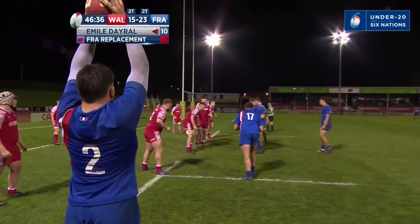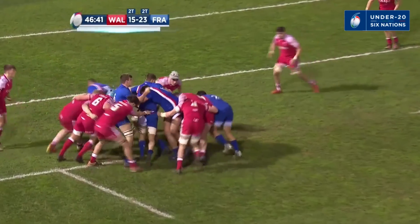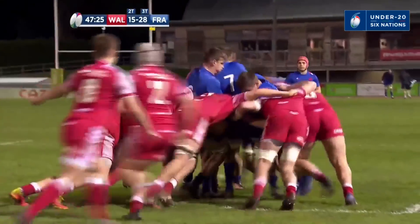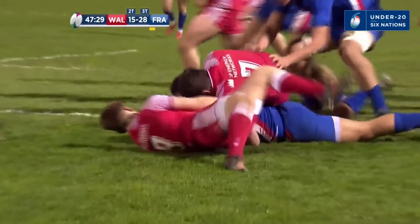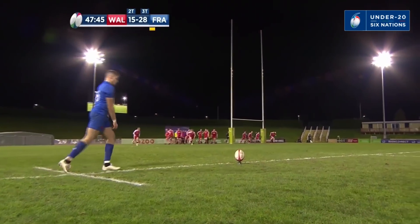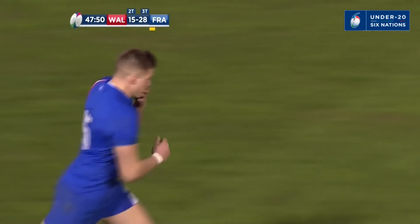France sensing blood — too powerful, too physical, too fast for Wales. He breaks off, it's a gutsy move; you only break off if you know you're going to score. And as Barre looks to add the extras, which he does with supreme confidence.